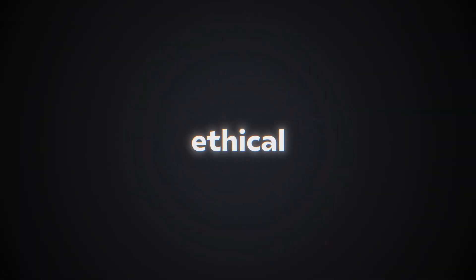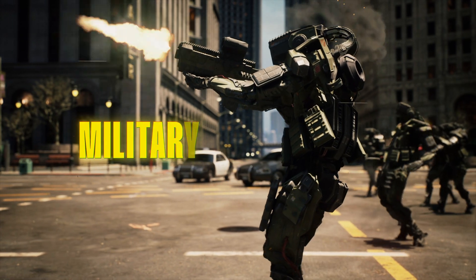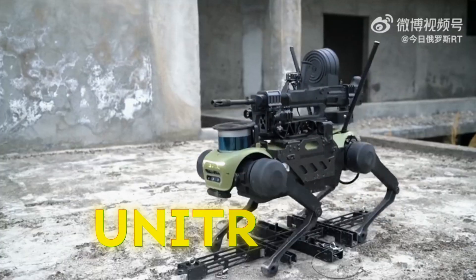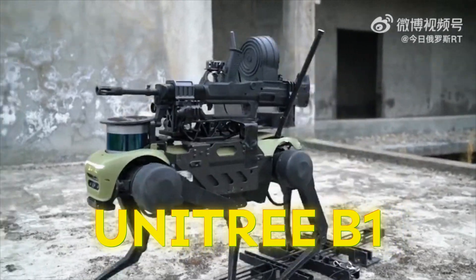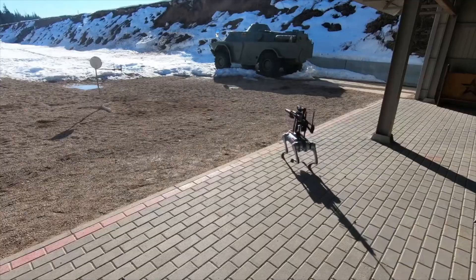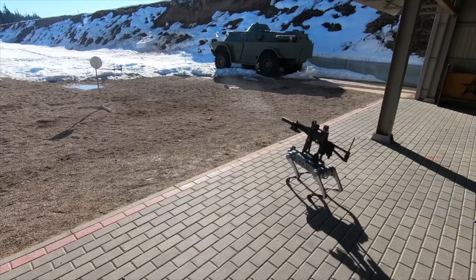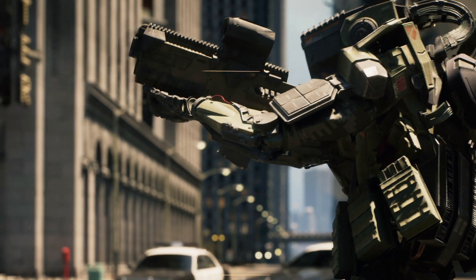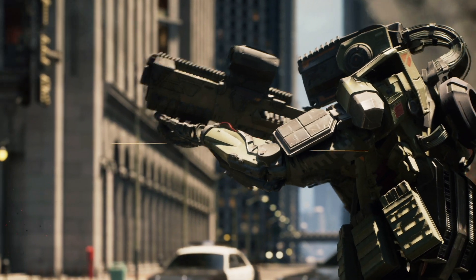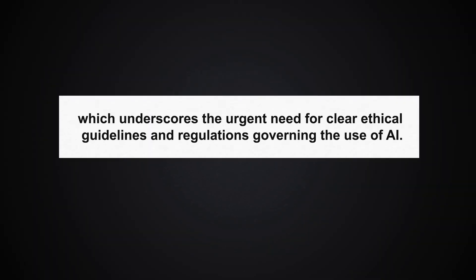But there are also ethical implications to consider, especially regarding the use of robots in military applications. The Unitree B1, a robot resembling Boston Dynamics' quadrupedal Spot, has already been used in military contexts. This raises concerns about whether recent developments with the Atlas robot might also be adopted for military purposes. The integration of AI and robotics into military operations could lead to scenarios where robots are making life-and-death decisions, underscoring the urgent need for clear ethical guidelines and regulations governing the use of AI.